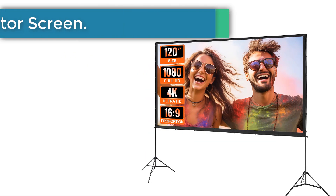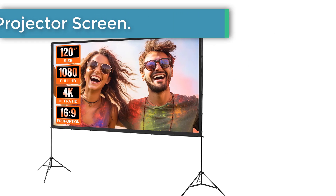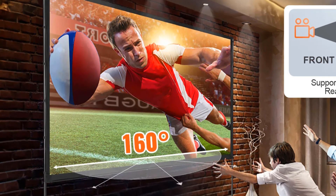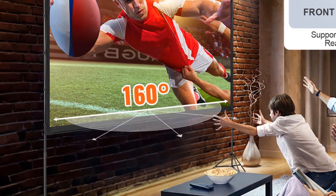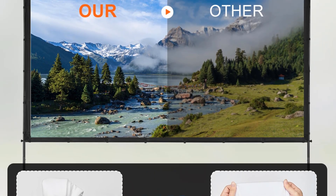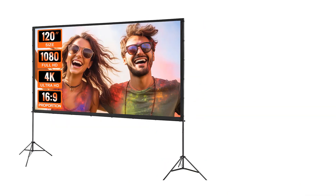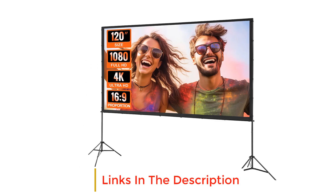Number 1: Viva Projector Screen. Our projector screen with stand features wrinkle-free materials that can be easily cleaned, ensuring the clarity of your visuals and your overall viewing experience. Our projector screen and stand offer a wide 160-degree viewing angle, allowing you to watch movies from multiple angles, whether it's front or rear projection, direct or angled viewing. The image remains clear and bright.